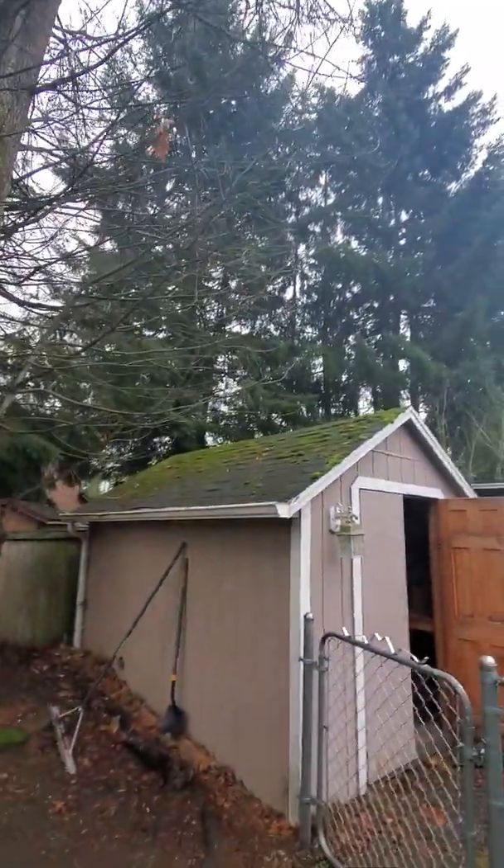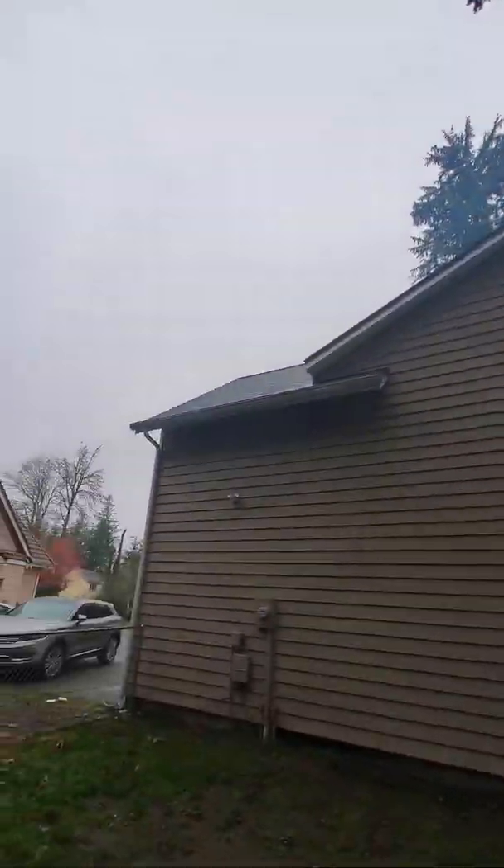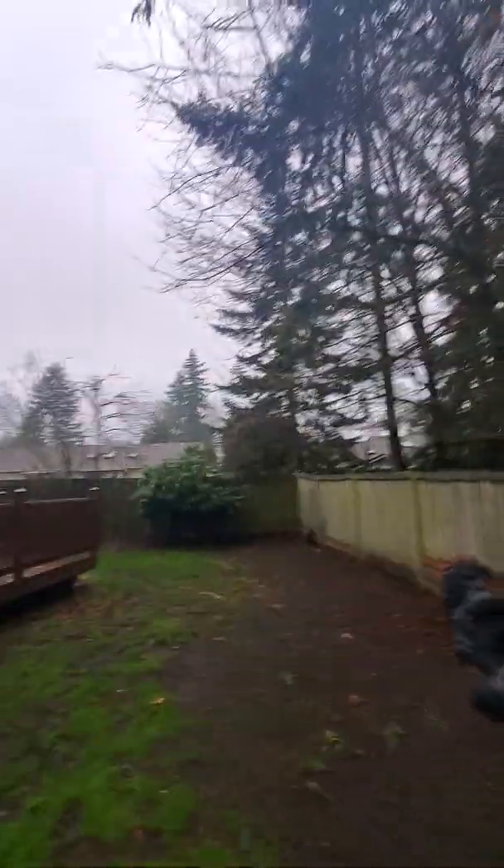They make something here called Moss Out — it's a zinc-based product. You sprinkle it on your roof in the winter and it kills the moss, then the rain washes it away. I do it every three or four years. It appears they've done it on the roof of this house; they just didn't do the shed.